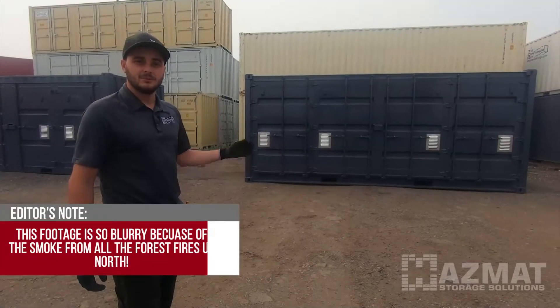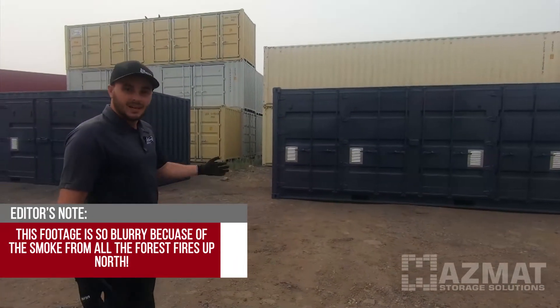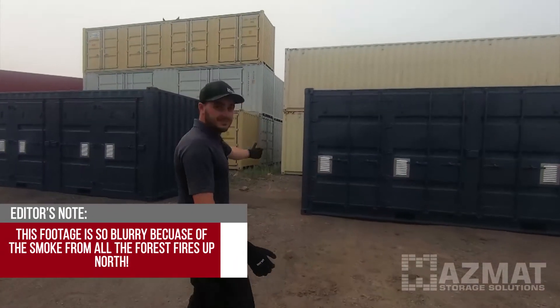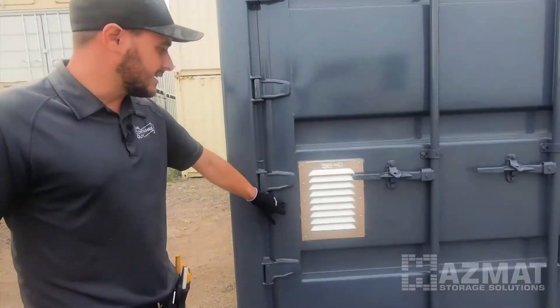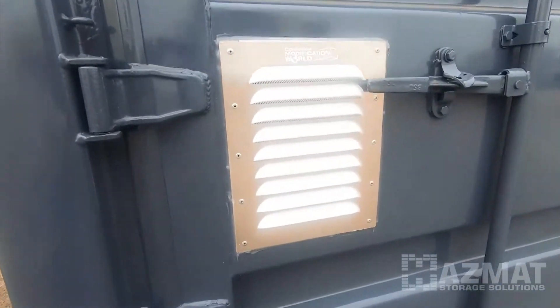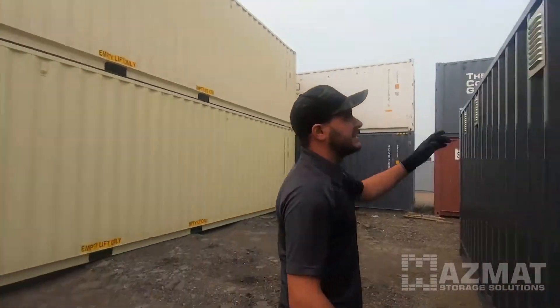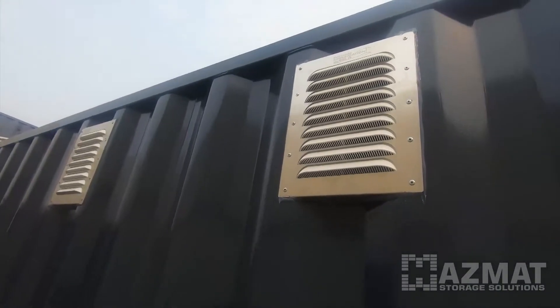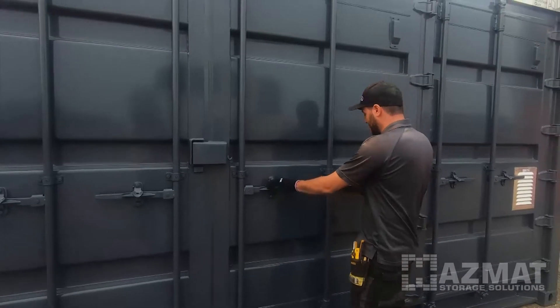The containers are back now from paint. They're done to the color that the customer has spec'd. We've also installed the vents — the lower vents on the door side of the container and, coming around to the back, the four vents installed up high. This will provide good cross-flow, passive ventilation.